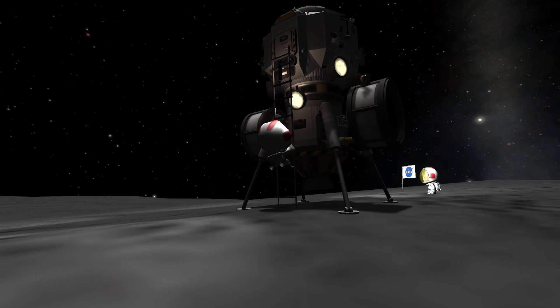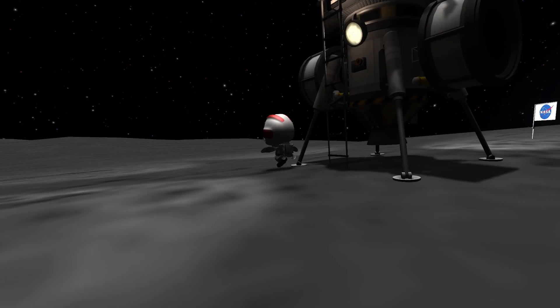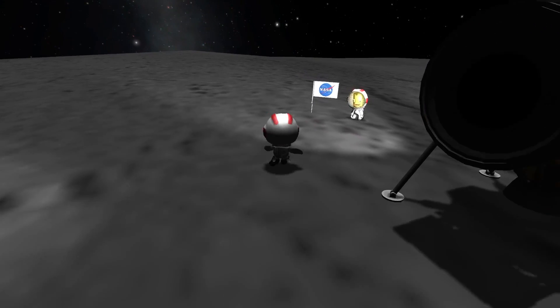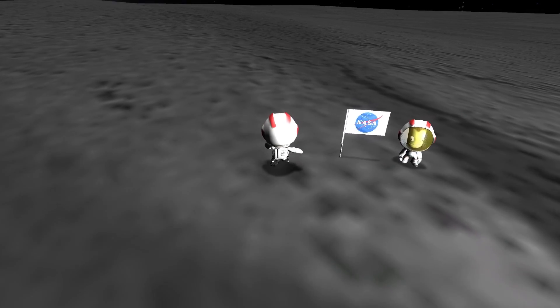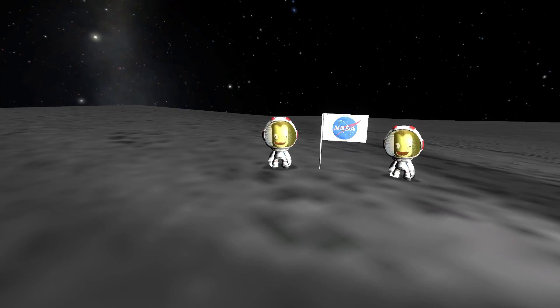Tranquility Base, this is Houston. Can we get both of you on the camera for a minute, please? Roger, we'd like to get both of you on the field of view of the camera for a minute.